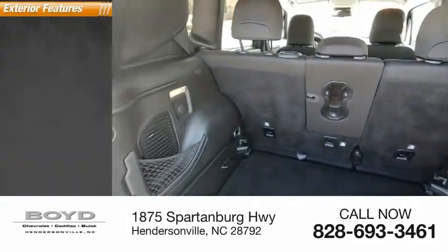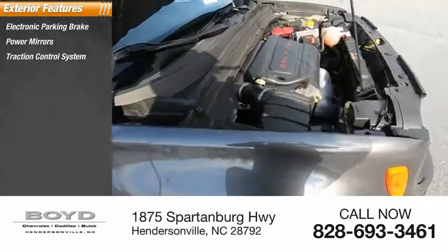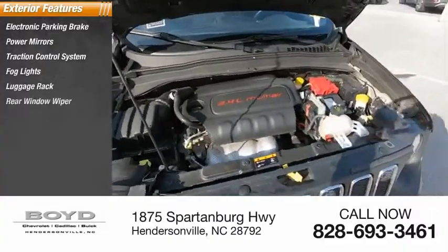Here are some of this vehicle's great options: electronic parking brake, power mirrors, traction control system, fog lights, luggage rack, and rear window wiper.